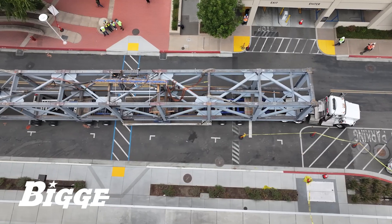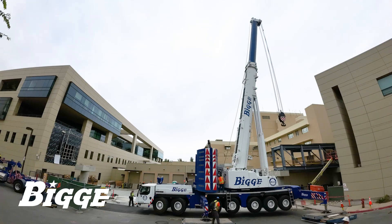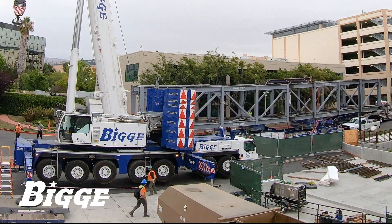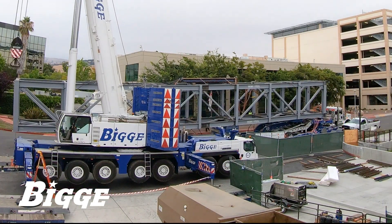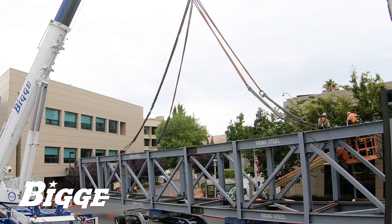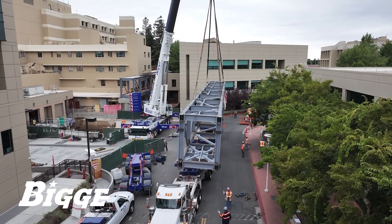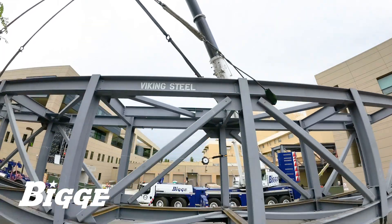With an overall length of 112 feet, the structure was loaded onto our 9-axle trailer by the LTM 1400, then rolled down the driveway to the location of the second crane setup. The 150,000-pound load was rigged and hoisted into place on corresponding abutments to complete the procedure.